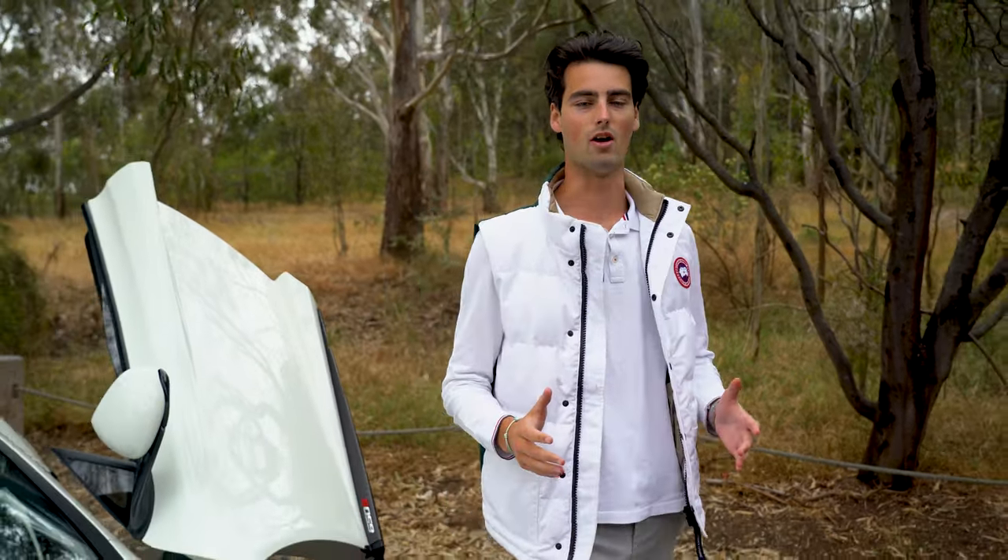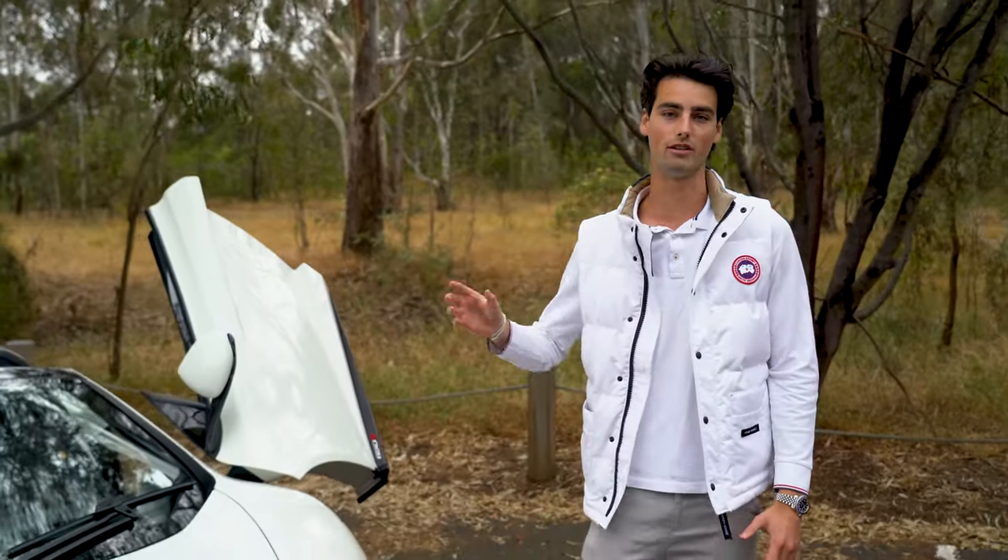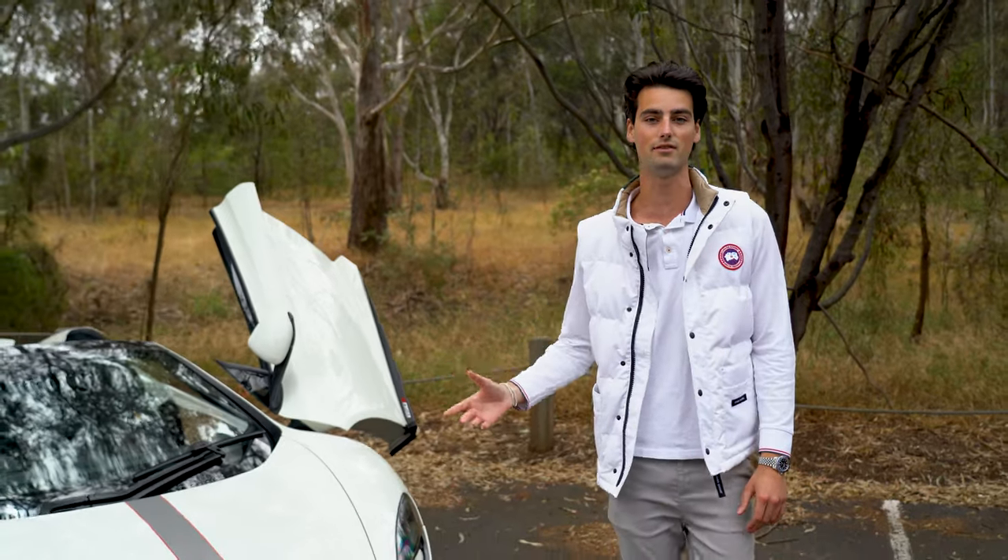Hello and welcome back to Lorbeck. I'm your host Harry and today I'm going to be driving this rocket ship of a McLaren 650S Spyder.